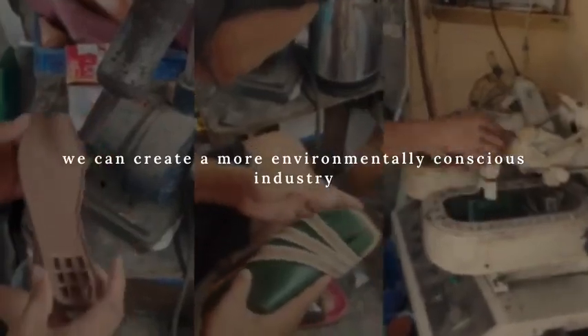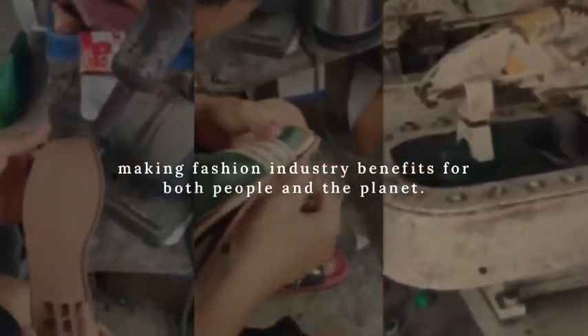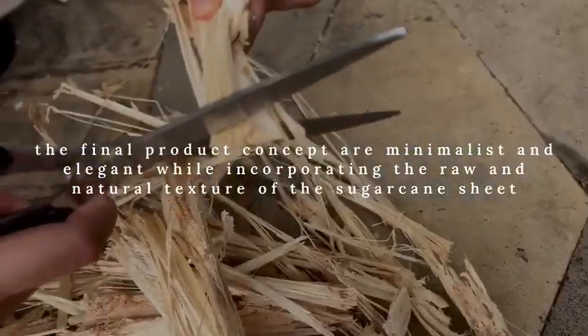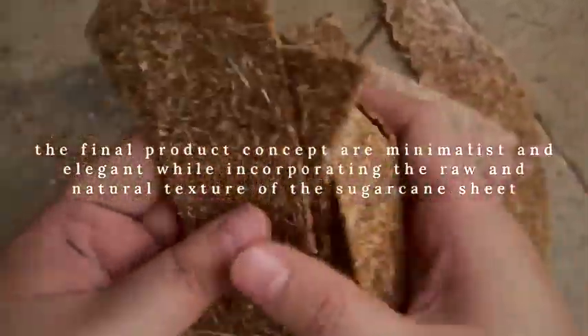We can create a more environmentally conscious industry, making the fashion industry beneficial for both people and the planet. The final product concepts are minimalist and elegant, while incorporating the raw and natural texture of the sugarcane sheet.